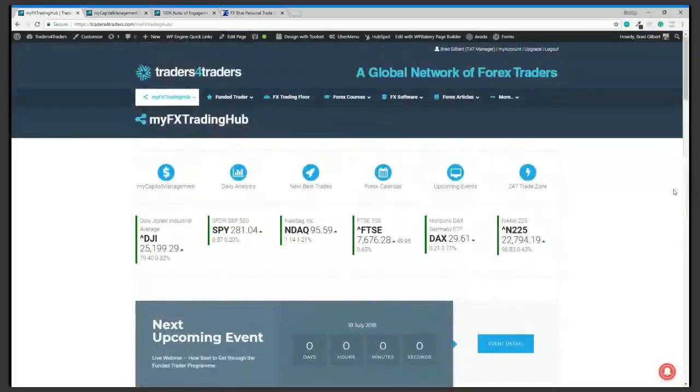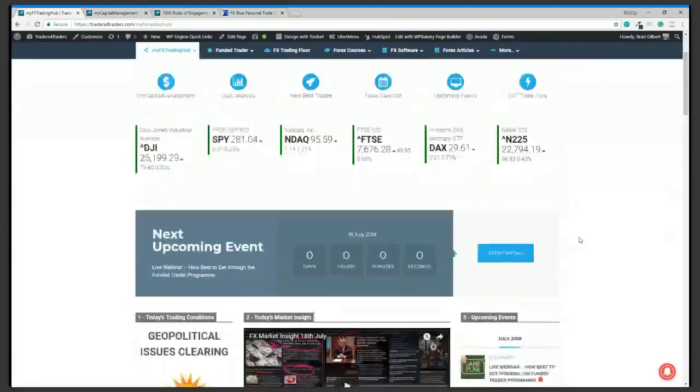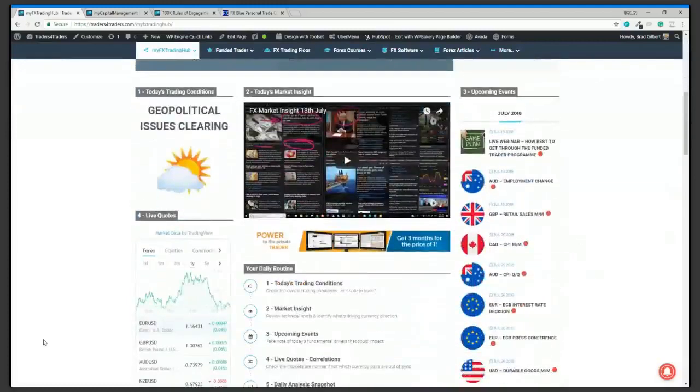Thanks very much for joining me. If you have any more questions — and I know this doesn't suit particularly the traders in the UK — jump on the Trade Zone, ask me questions directly, or ask one of the other traders. Have a great day and we'll see you in the Trade Zone. Hopefully today's Aussie employment numbers give us a great opportunity to get some dollars in the account.